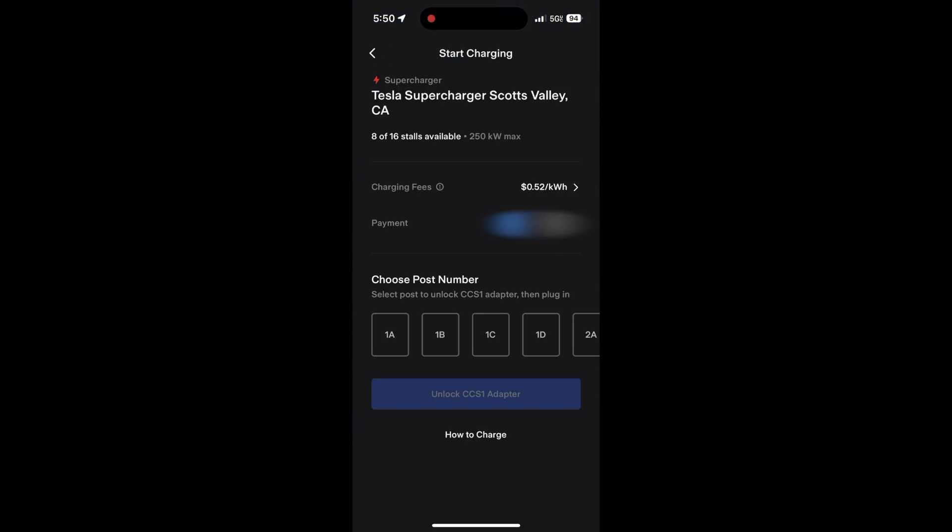Once you press the 'Charge Here' button, you'll be taken to the charging station where you can see all of the stalls that are available. Scroll over to the stall you're looking for, select it, and you'll be able to unlock the CCS adapter for that station in particular. And here's what it looks like when you unplug it.